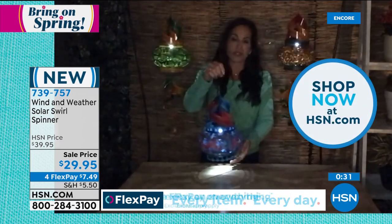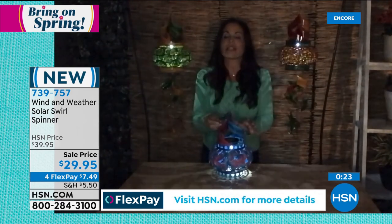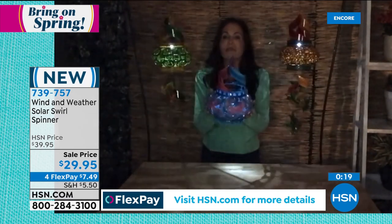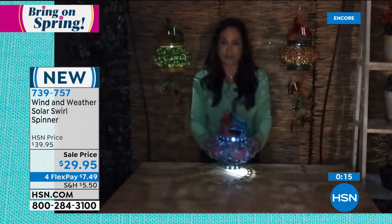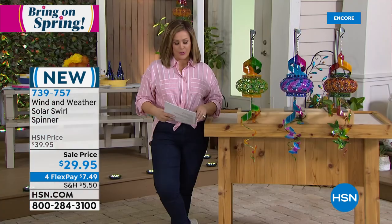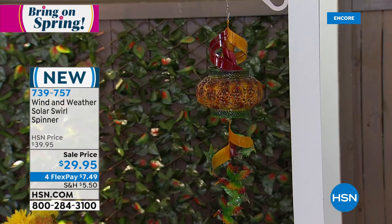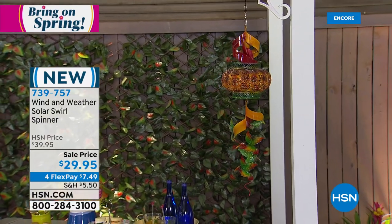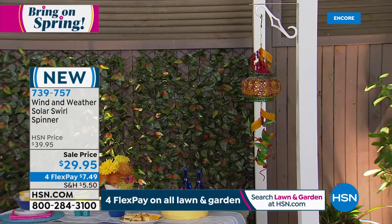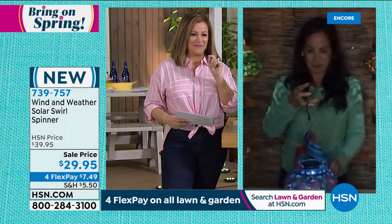Great gift for teachers at end of year — and you can personalize it by the person's favorite creature. It says you care, it's unique, and it will last season after season. The spinners are beautifully made, laser cut for intricate designs, with both movement and solar light — item 739-757. Yvette will be back in about 10 minutes for more garden jewelry. Stay tuned.